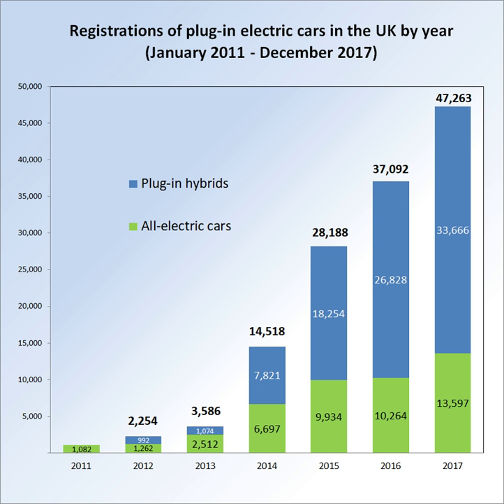As of December 2016, the Outlander plug-in hybrid continued ranking as the all-time top-selling plug-in electric car in the UK with 26,600 units sold since its inception. Cumulative sales of the Nissan LEAF, the second all-time best-selling plug-in car and top-selling all-electric car, passed the 15,000-unit mark in September 2016. Ranking third is the BMW i3, with almost 6,000 units sold since its inception in late 2013 through October 2016.